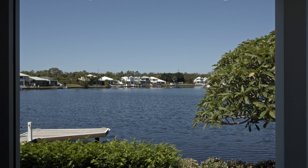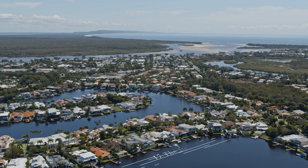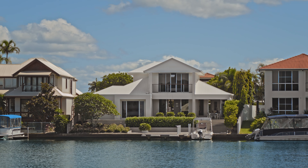17 The Anchorage, Noosa Waters, is positioned perfectly to capture the long water view in a street that is coveted by all. This is a home that has a sense of luxury and refinement, and I can't wait to show you — so come with me. Let's take a look.